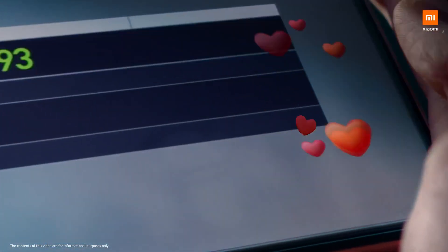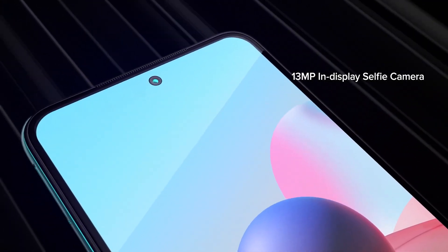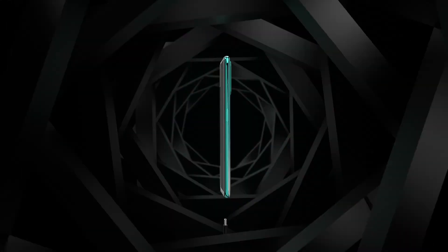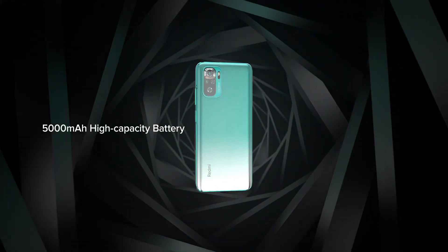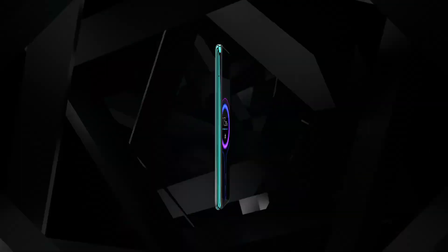Ramro result dekhna paincha in terms of photo. Jasma video chahi 4K at 30fps ma shoot garna sakincha. Ra selfie ko laghi eus ma 13 megapixel ko front facing camera dhekheko chha. Battery ko kura garda eus ma 5000mAh ko battery paincha with 33 watt fast charging.